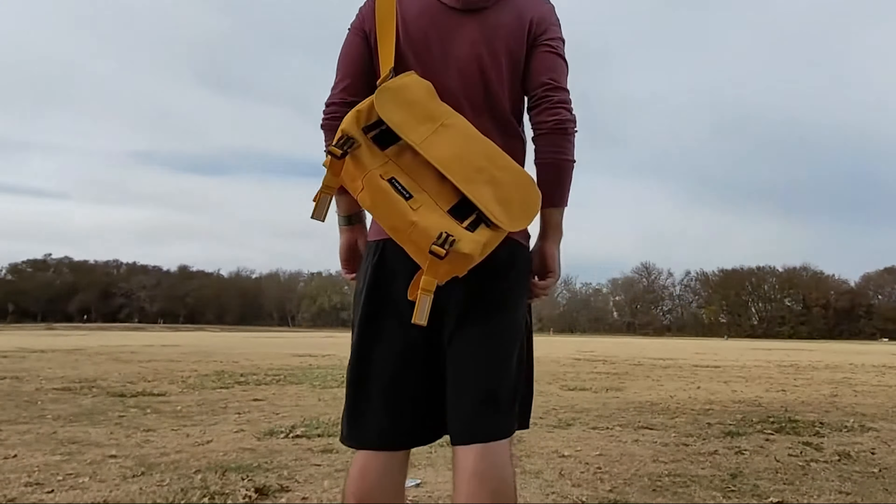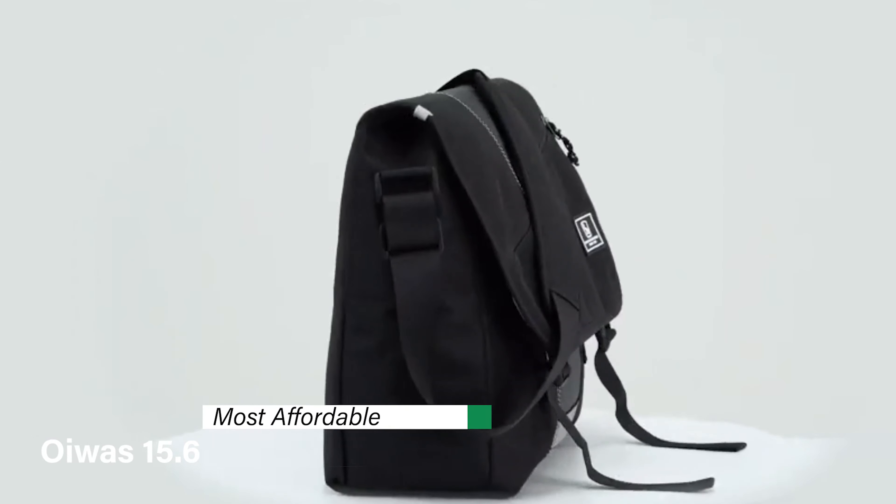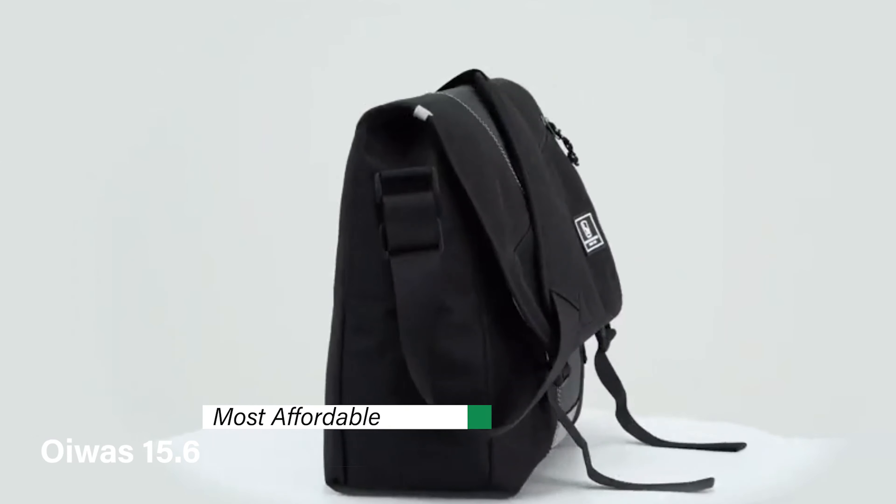This is product number three on my list — the Timbuk2 Classic — my choice for the most versatile. Let me introduce you to this messenger bag that has been a favorite among urban commuters and casual travelers alike. It's built to adapt to your every need and comes in a variety of sizes, ensuring that whether you're carrying just a few essentials or packing for a hefty day, there's a fit for you.